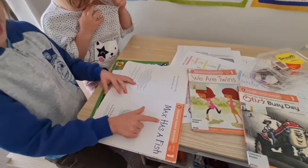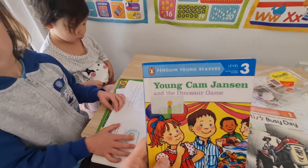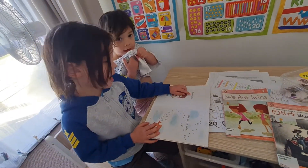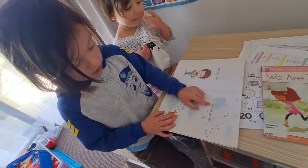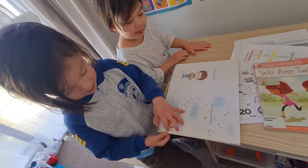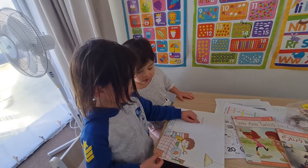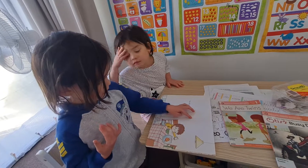Max has a fish. And so I'm teaching him to point to the words that he reads. The fish can swim. I'm going to do this on another video — I'm just going to say goodbye. We're going to read a book for another video.